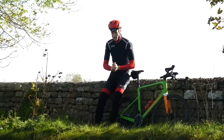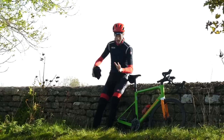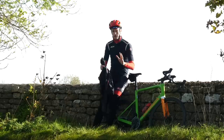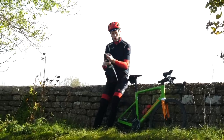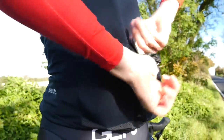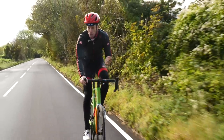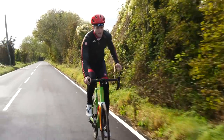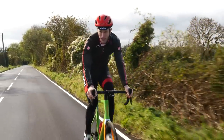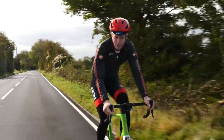Autumn can bring some pretty biblical rain showers. If you want to avoid getting wet, we recommend getting yourself a decent rain cape. There's plenty of rain capes out there on the market, but get one that's fairly lightweight and you can easily roll up and fit in your back pocket. A rain jacket can also be a great wind stopper layer. If you feel the chills starting to set in, you can whip it out of your back pocket and put it on for short periods of time — great if you have a long descent coming up.